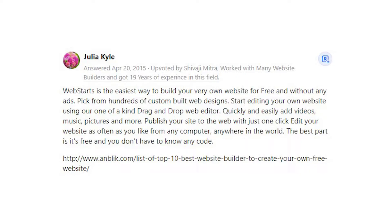Quickly and easily add videos, music, pictures and more. Publish your site to the web with just one click, and edit your website as often as you like from any computer, anywhere in the world. The best part is it's free and you don't have to know any code.